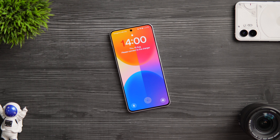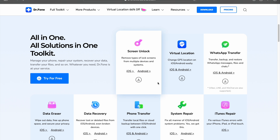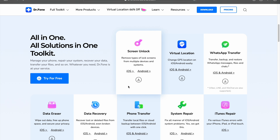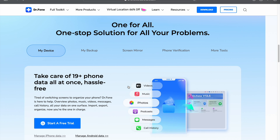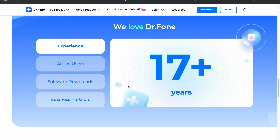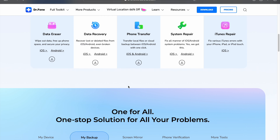Now let me introduce our sponsor for today's video — Wondershare Dr.Fone. This amazing software is like your one-stop shop for all problems related to your smartphone. Not only can it recover data, but it also offers features like phone manager, phone backup, screen unlock, screen mirroring, data erase, WhatsApp transfer, and much more. It's basically a complete solution for your iOS or Android phone-related issues.